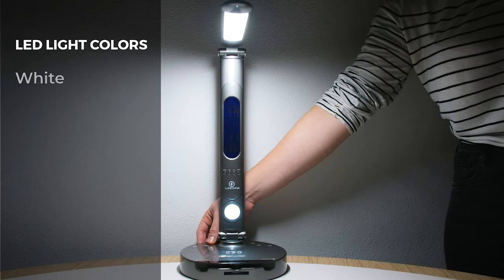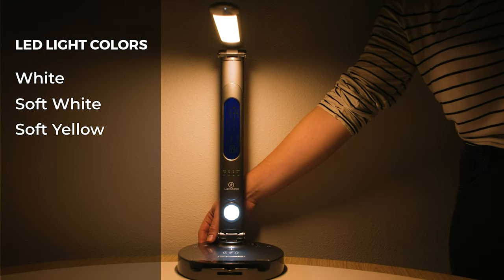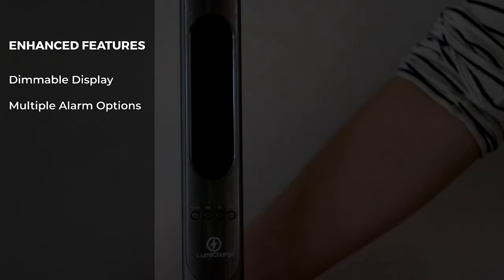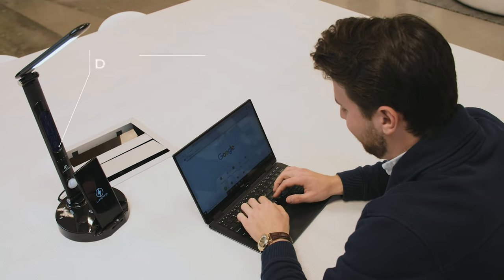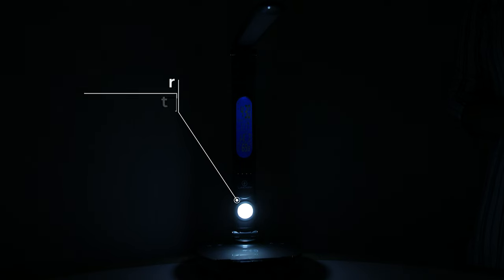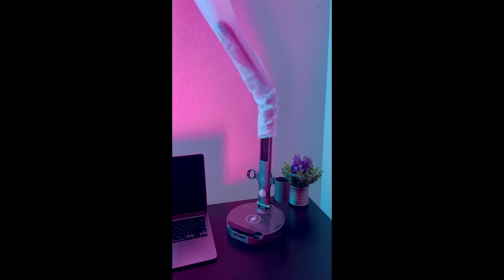The LumaKarch also has a few other interesting features, including a digital display on the arm that shows the time, date, and temperature. While the idea has potential, I found the display to be frustrating to program and old-fashioned in appearance — the blocky, retro numbers seemed out of place. The lamp also has a motion-activated nightlight, but it was far too bright and would dazzle my eyes when it turned on in the dark.